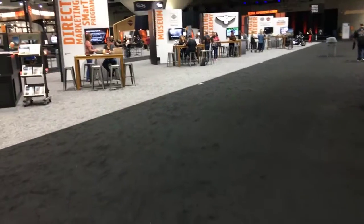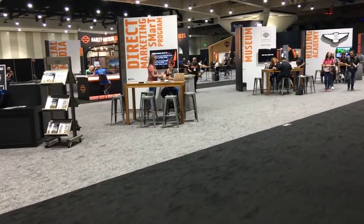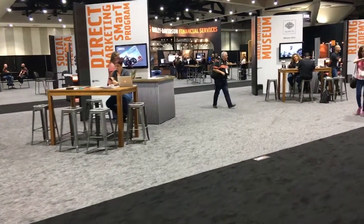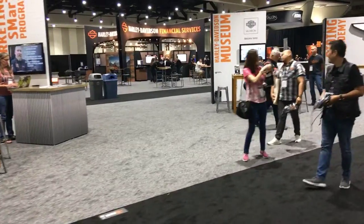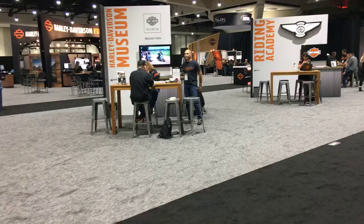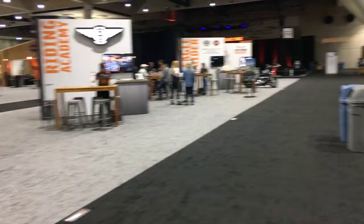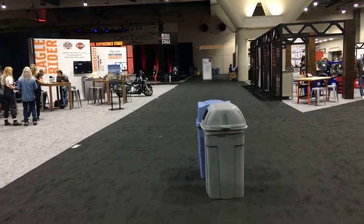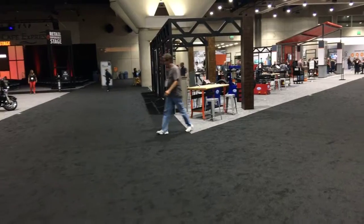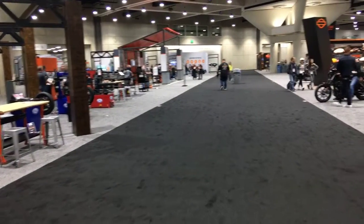We've got everything here at the show — from the motorcycles, obviously, the products, the parts and accessories. Any question that you need answered, it is here at the show. Harley-Davidson University, Harley-Davidson Financial, all the reps, museum, riding academy, service department. Lots of seminars going on, lots of new products, lots of teaching aids.